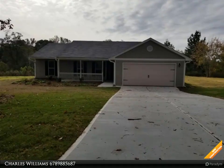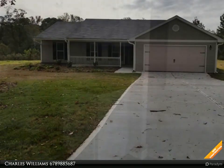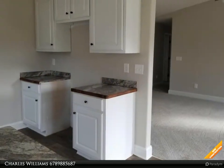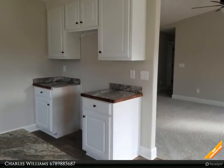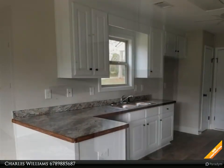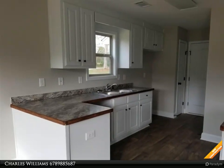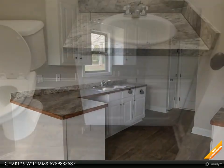Welcome to BulldogRealty.com. Check out all of our new home communities organized by county — each are located within northeast Georgia. Many qualify for USDA 100% mortgage financing. Go Dogs! Craftsman style ranch, three bedroom, two bath, 1,400 square feet.